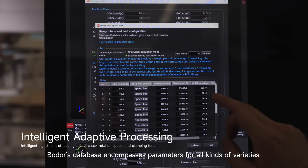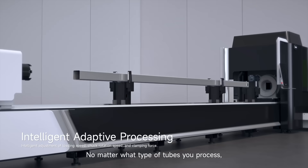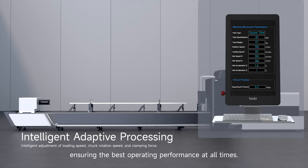BOADERS database encompasses parameters for all kinds of varieties. No matter what type of tubes you process, the optimal parameters can be intelligently selected and matched, ensuring the best operating performance at all times.